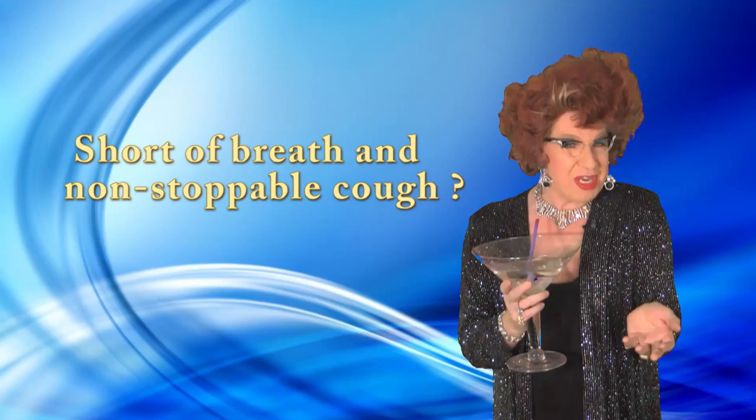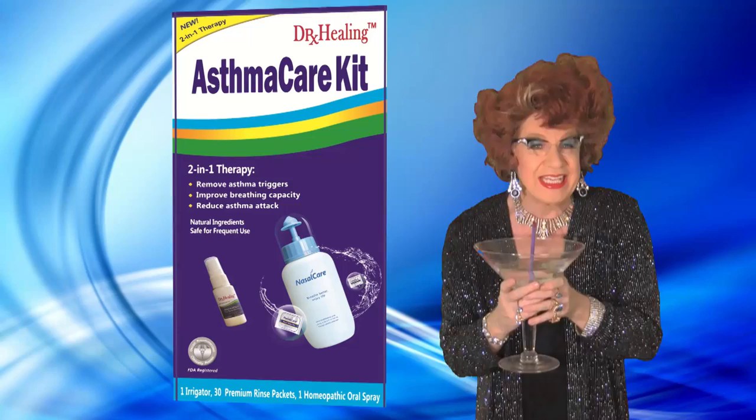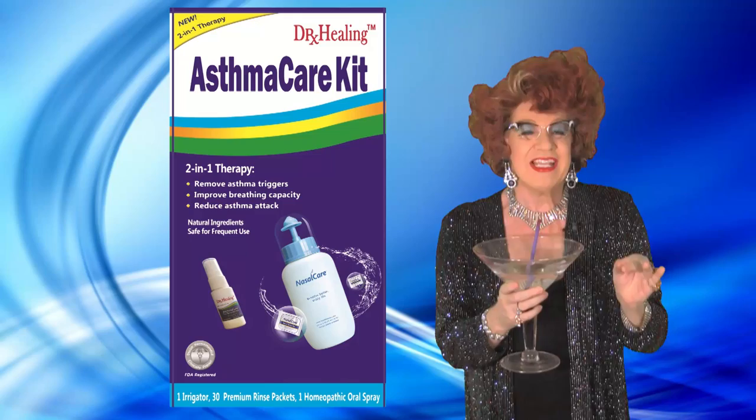Guess what? Now your dream is becoming true because you can use Dr. Healing's Asthma Care Kit to help yourself! Yes! Use Dr. Healing's Asthma Care Kit.